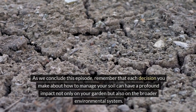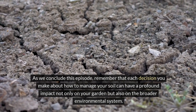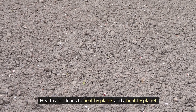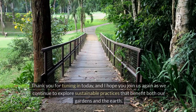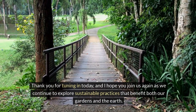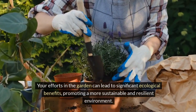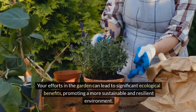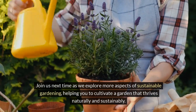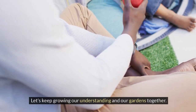As we conclude this episode, remember that each decision you make about how to manage your soil can have a profound impact not only on your garden, but also on the broader environmental system. Healthy soil leads to healthy plants and a healthy planet. Thank you for tuning in today, and I hope you join us again as we continue to explore sustainable practices that benefit both our gardens and the earth. Your efforts in the garden can lead to significant ecological benefits, promoting a more sustainable and resilient environment. Join us next time as we explore more aspects of sustainable gardening, helping you to cultivate a garden that thrives naturally and sustainably. Let's keep growing our understanding and our gardens together.